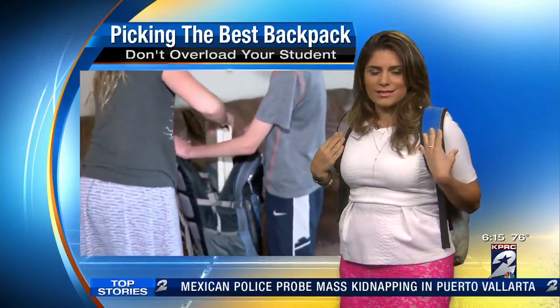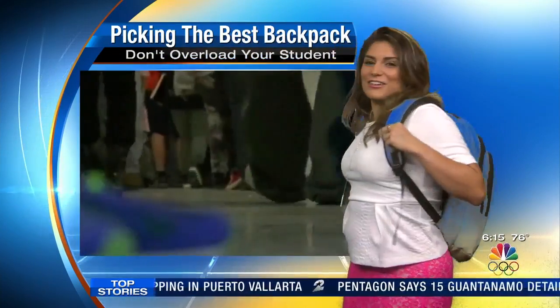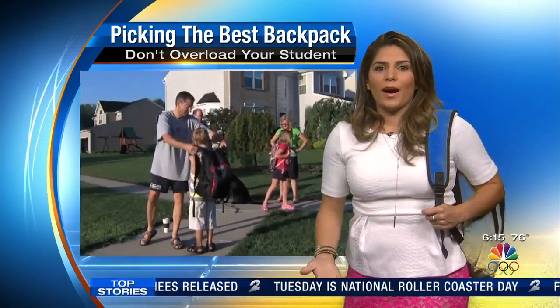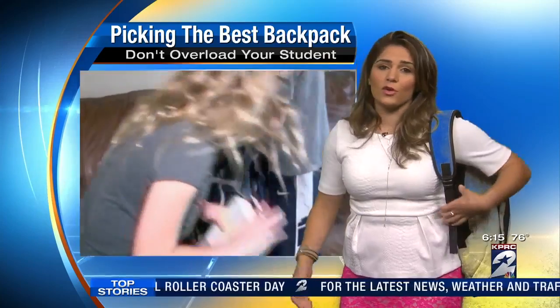Backpacks — both straps on. This is the best option. You remember this look when kids did one strap, or that look? The ones that are excessively heavy or the one-shoulder carry — that's what creates bad posture, which has a way of evolving into a painful problem.